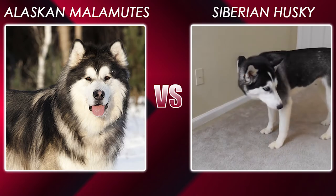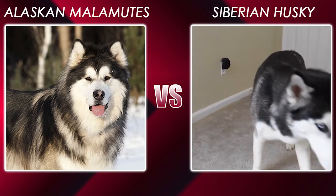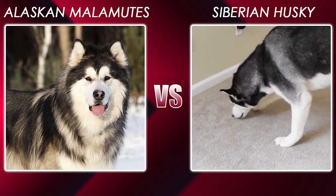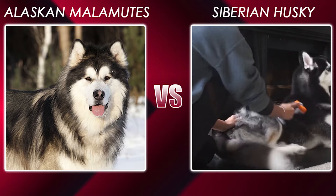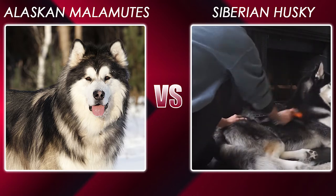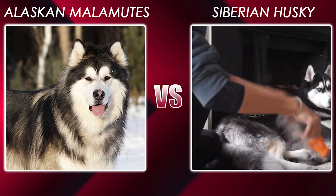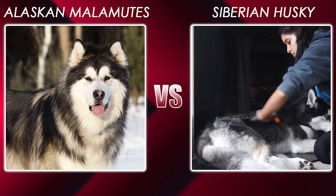Siberian Husky. You should expect a male Husky to stand at 22 inches tall and weigh around 50 pounds. Females should be a touch shorter at 20 inches tall and a bit lighter at around 40 pounds. Just like the Malamute, they have a dense double coat. They will shed this coat twice a year, both in spring and fall, so they aren't ideal if anyone in the household is allergic, or if you like to keep your house immaculate. During heavy molting, you should brush them every day, and outside of molting two brushes a week will help keep their coats healthy.